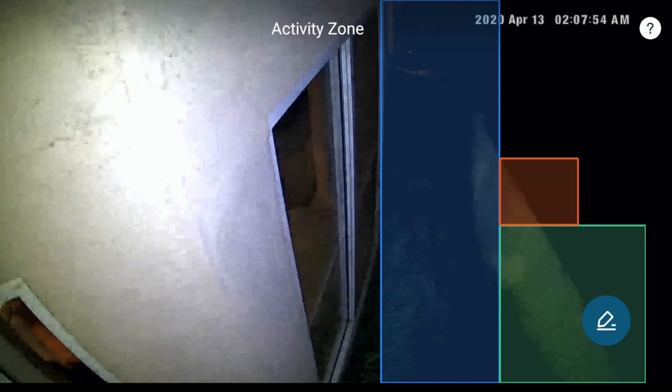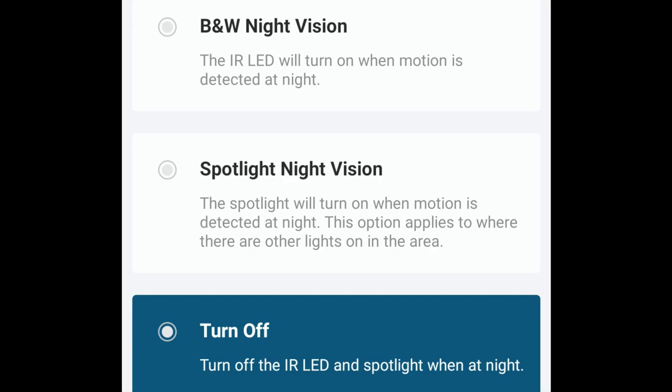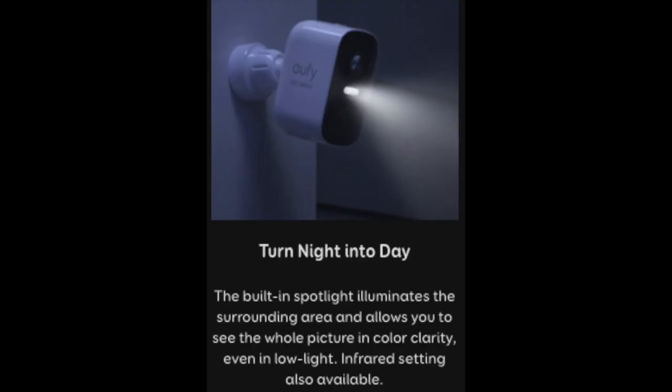With my camera mounted eight feet in the air, I've been able to get person detection at a distance of 23 feet. At night, motion detection becomes more sensitive, notifying the user of all motion, not just humans. The user can select from three night vision settings: one, infrared with infrared spotlight displayed in black and white; two, infrared and the daylight visible spectrum with a white spotlight; three, daylight visible spectrum only, no infrared or white spotlight.